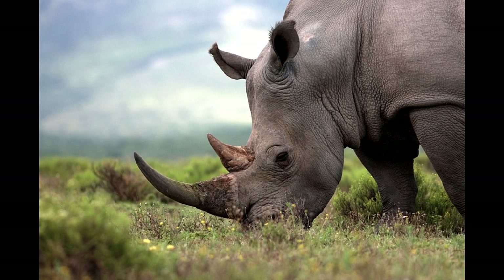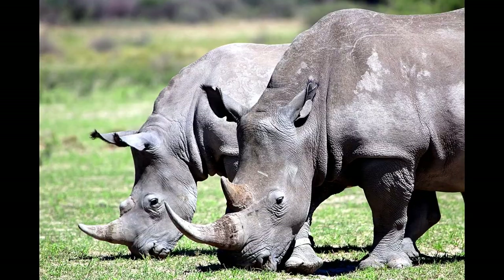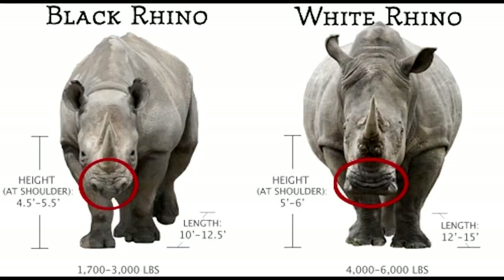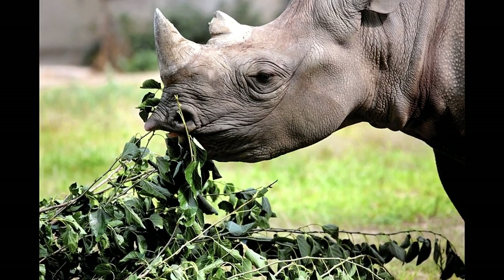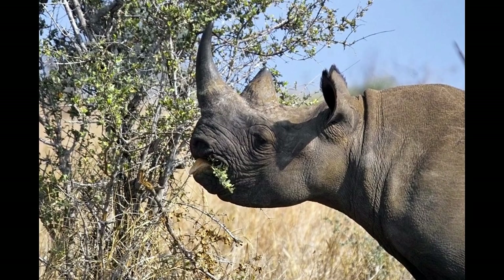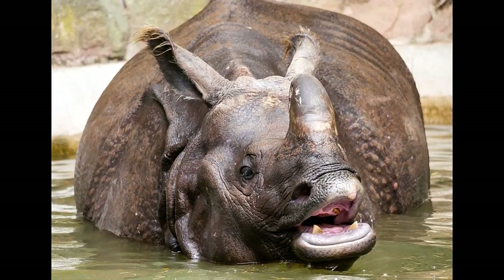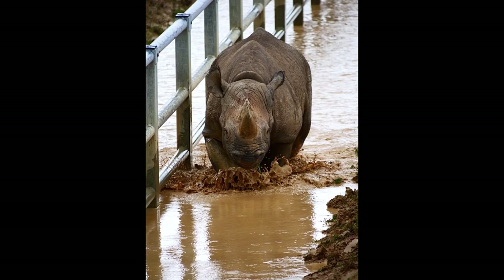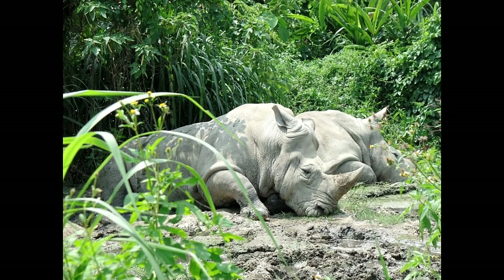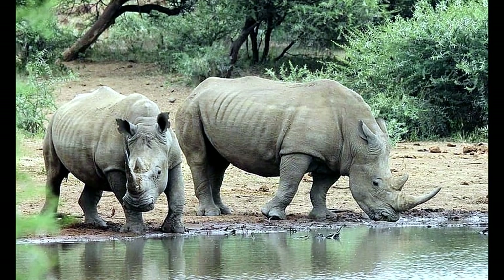Rhinos are herbivores. They only eat plant matter such as grasses, shoots, leaves, fruits, berries and buds. The black rhino and the Indian rhino both have prehensile lips they can use like a finger to help pluck or gather food — they are called browsers, mainly eating from bushes, shrubs and trees. White rhinos are grazers with broad, flat lips for grazing from the ground. Water is also an important need; rhinos drink, swim and wallow in mud. They are very easily poached due to their drinking behavior, visiting water holes daily where they can be killed while distracted.